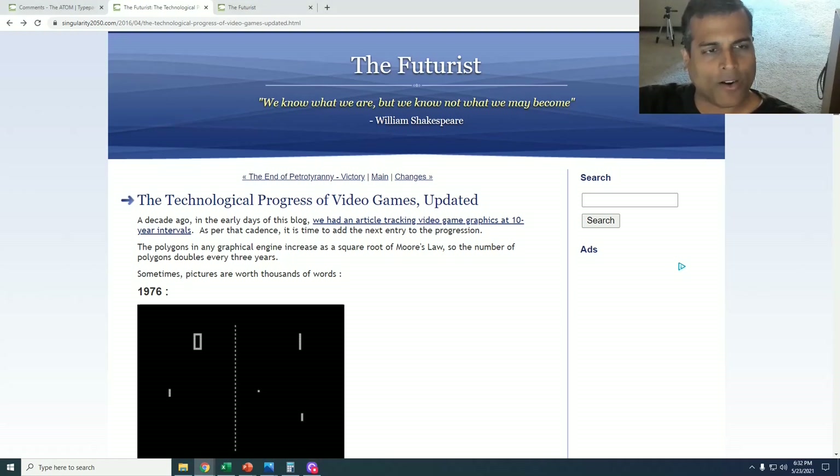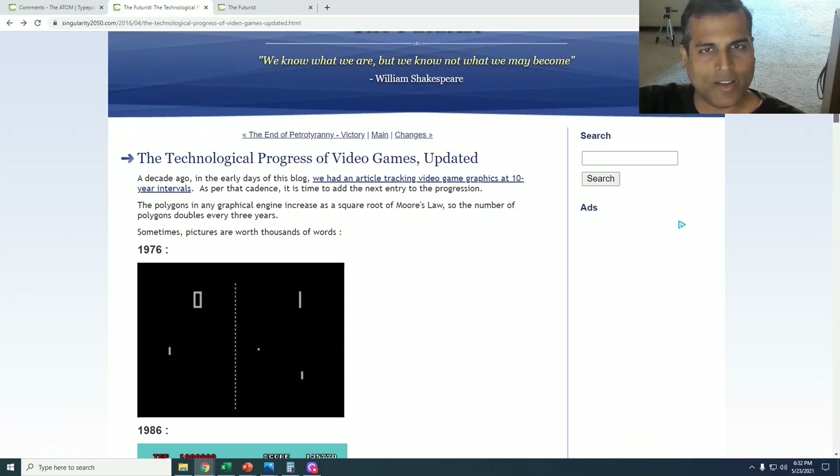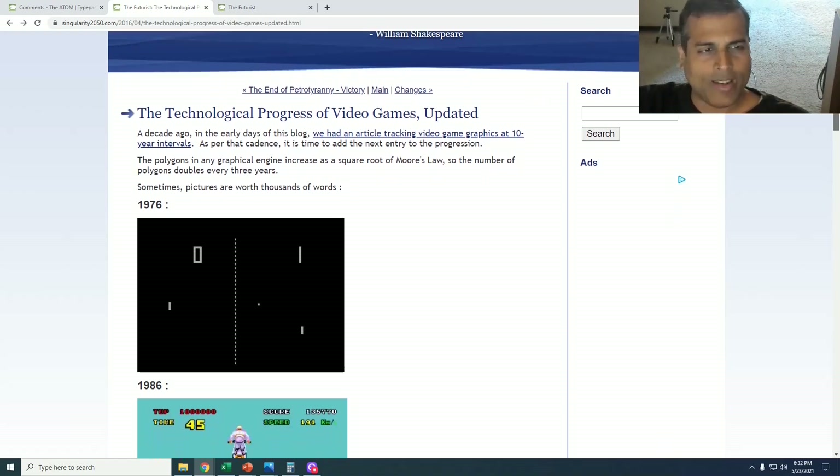So we take this article, which was my 2016 version, and it had snapshots of video games every 10 years. The key is, there are a lot of videos on YouTube that track video games year by year, but those small increments lead to understating the rate of progress. Taking 10-year snapshots is more informative, I find.